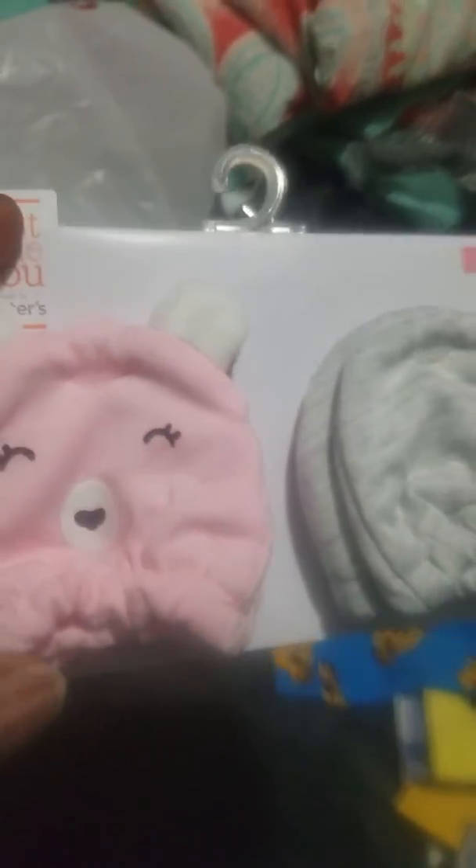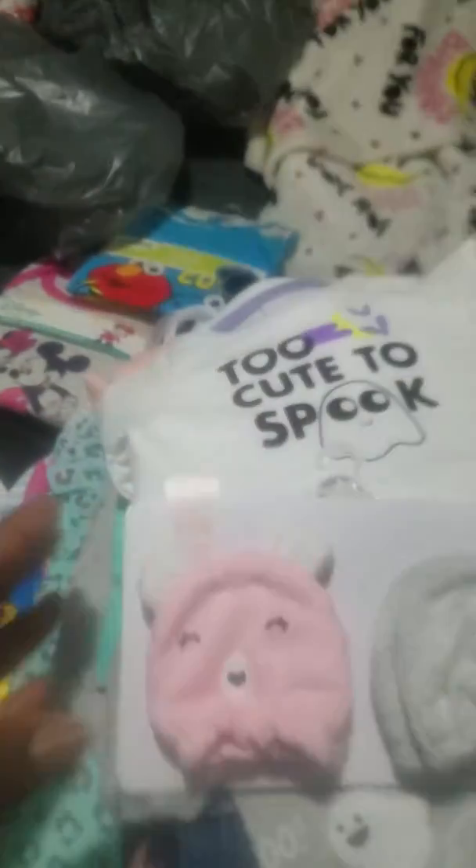I also wanted to get these Carter's mittens because I just thought they were cute. I got one that's pink like a bear face with fuzzy ears, and then just a plain gray pair. These were about $4.99 or $5.99. They'll match with plenty of outfits and shoes.